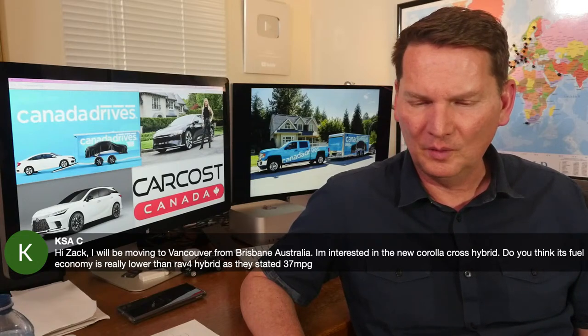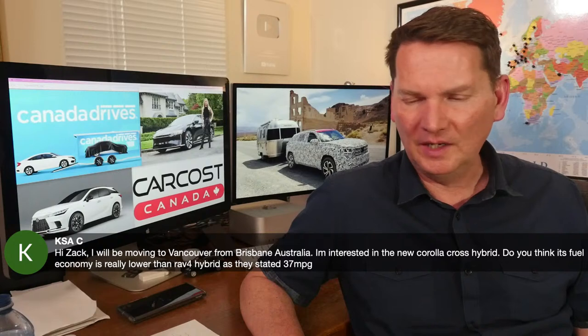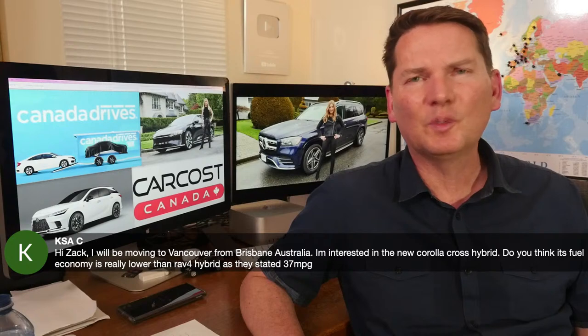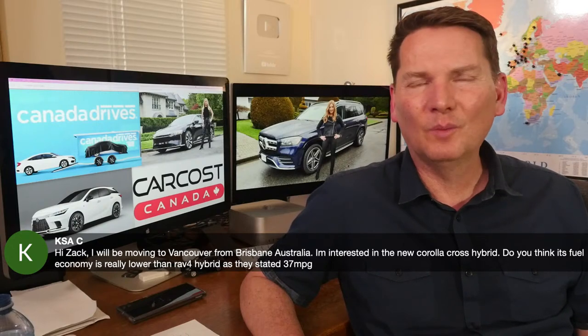Someone moving from Brisbane, Australia to Vancouver asks about the Corolla Cross Hybrid fuel economy versus the RAV4 Hybrid. I may have made a slight mistake in that video — the RAV4 actually does get better official fuel economy. But the Corolla Cross Hybrid will be cheaper. Back to the real question: you're moving from a warm, sunny place to a very rainy city. This spring in Vancouver has been absolute crap — cool, soggy, rained this morning. Welcome to Canada! We'll need to get our hands on the Corolla Cross Hybrid to give you a full answer.